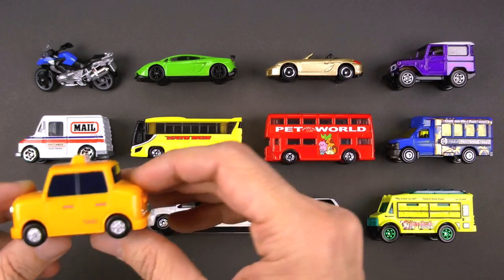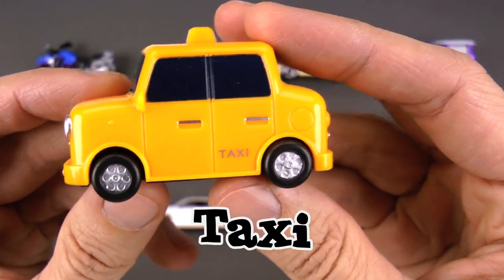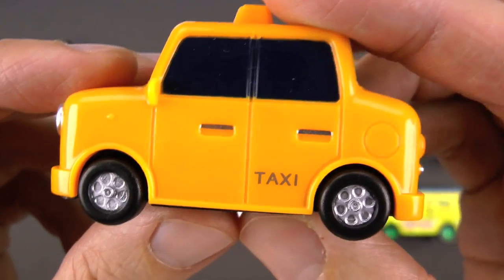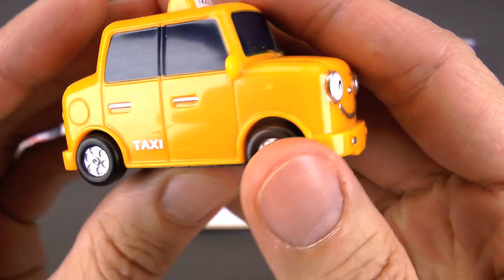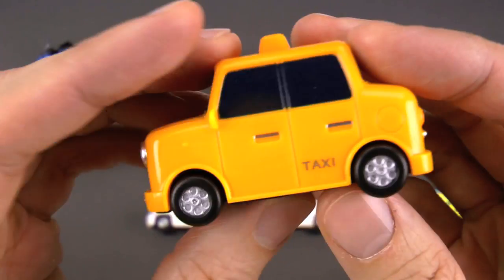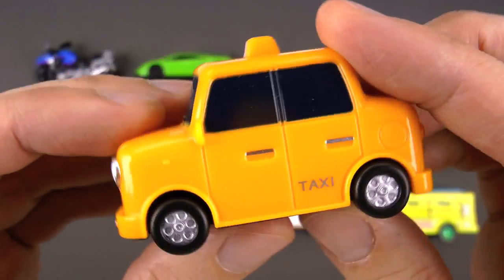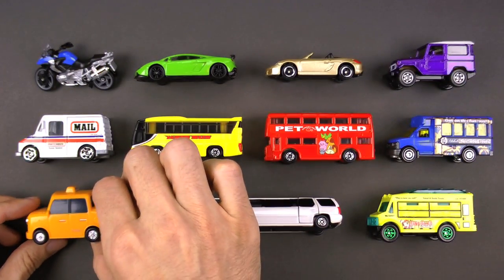I think everybody knows this one — that's right, this is a taxi! This taxi is from the Tayo the Little Bus TV series. These taxis will take you wherever you need to go in the city — they know all the streets and all the shortcuts and they'll get you there really fast. The person that drives a taxi is called a cabbie — isn't that a cool nickname?